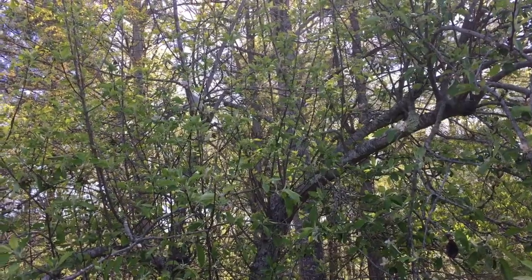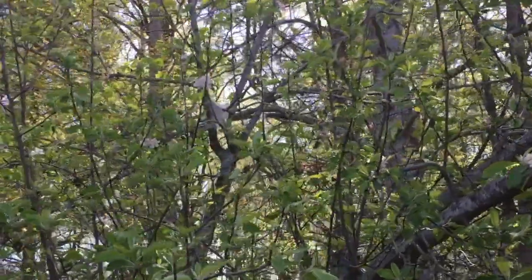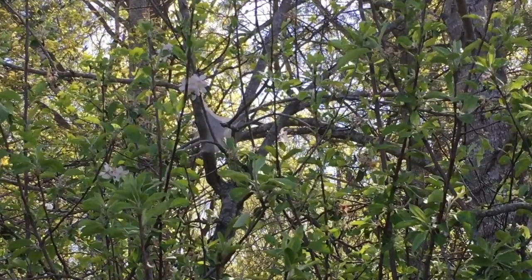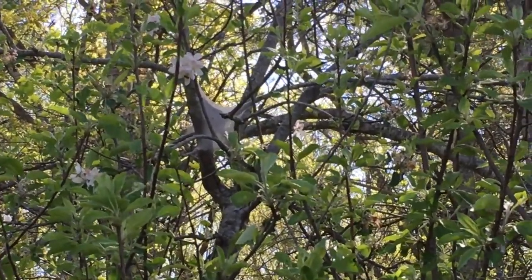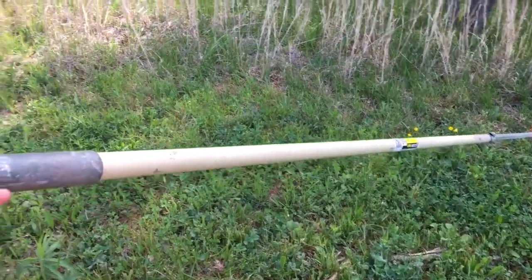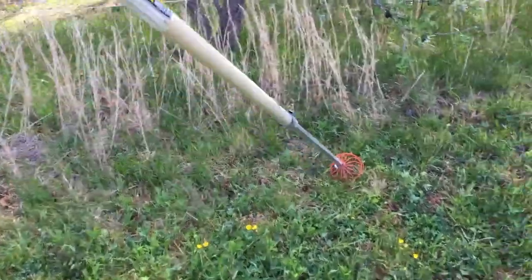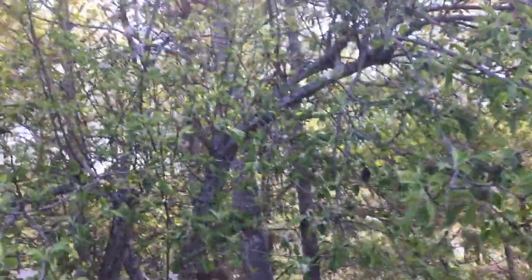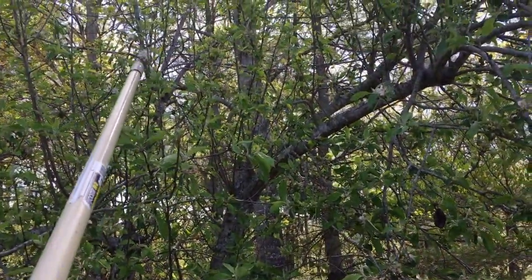If the caterpillar's defense is this silk tent, then I'm gonna knock the tent down and let the birds find them. I brought out the longest extendable pole we have — it is our apple picker — and I'm just gonna flip it around and try to knock down these tents.